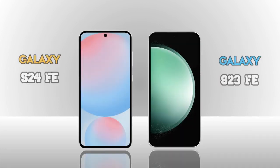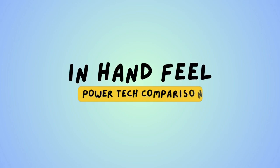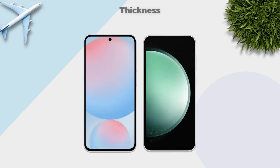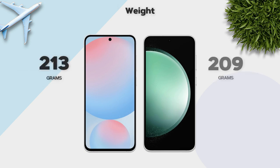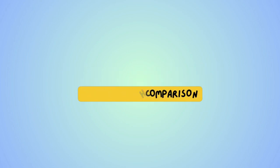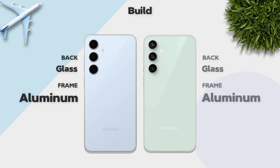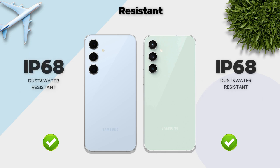Now we are comparing the Galaxy S24 FE vs Galaxy S23 FE — which one is better? In hand feel: thickness 8.0mm is better than 8.2mm, weight 213g vs 209g. Build quality: both use glass back and aluminium frame. Water resistance: IP68 on both.